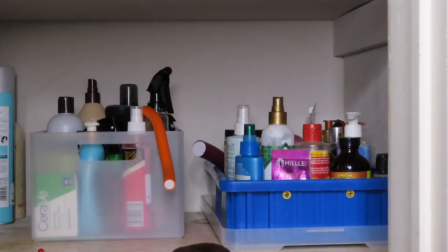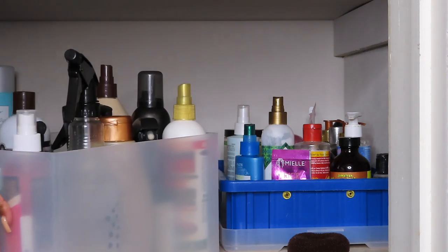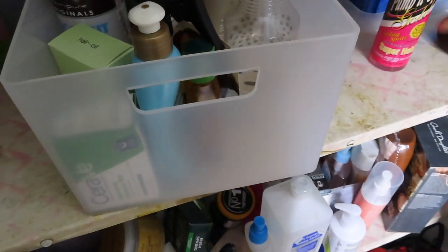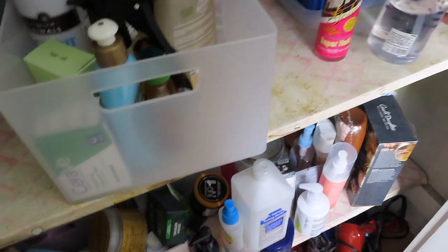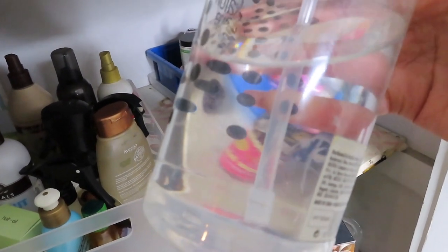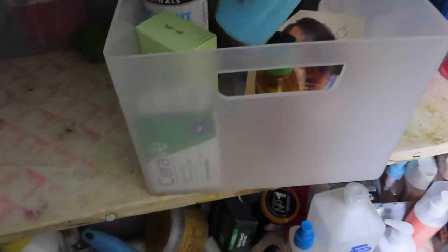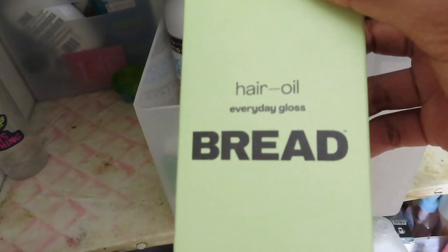I thought I only had two flexi rods. Let's see what I have in this bin. Some spritz — that'll be for the gel. I think this is just water, but oh eww, there's all this stuff in it — you see the floaties? Conditioner. I'm throwing this out. Blowout cream. Trash.